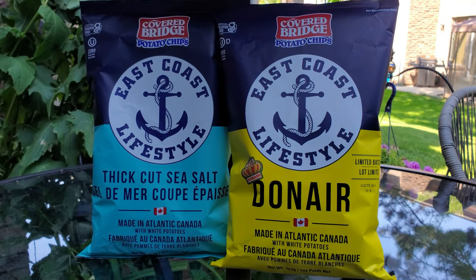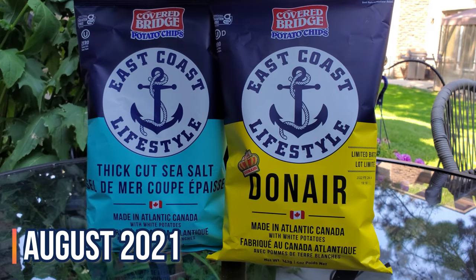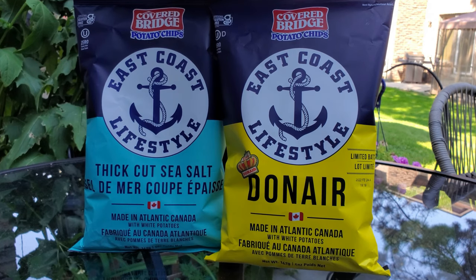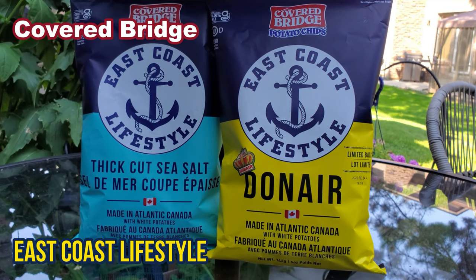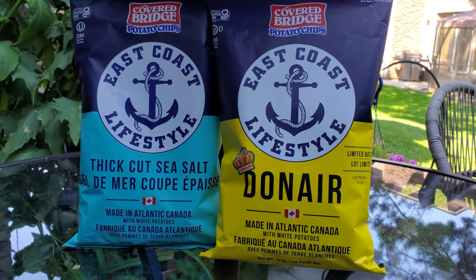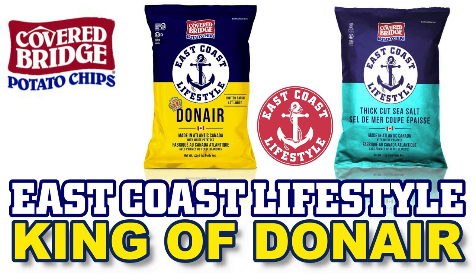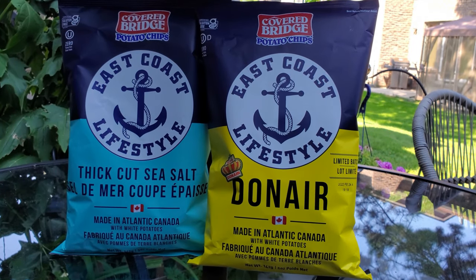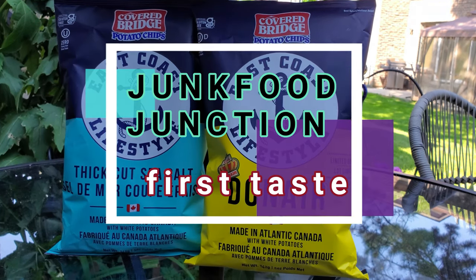Brother Neil here, and today we're trying East Coast Lifestyle chips from Covered Bridge. It's August 2021, and look what our friends at Covered Bridge have sent us — the newest collab in the East Coast Lifestyle lineup. It's King of Donair: their limited batch chips, kettle cooked, made in Atlantic Canada from white potatoes. We cannot wait to crack this bag open, show you what these chips look like, and do that quick sniff test before we tell you how they taste.